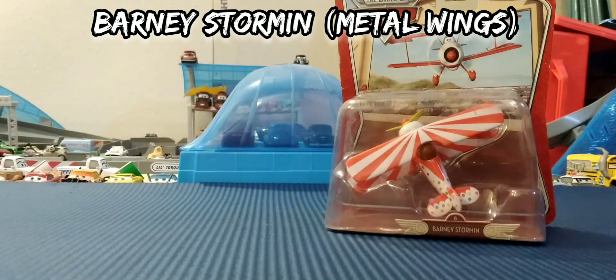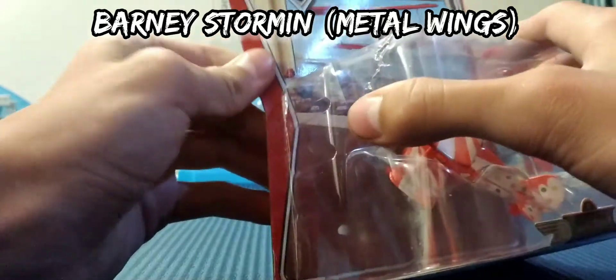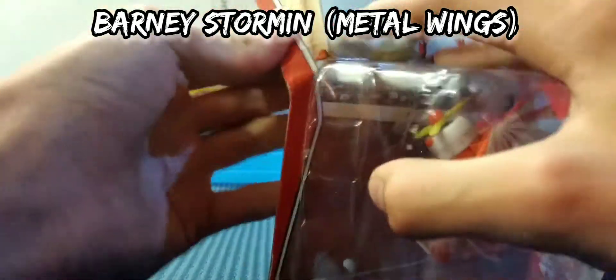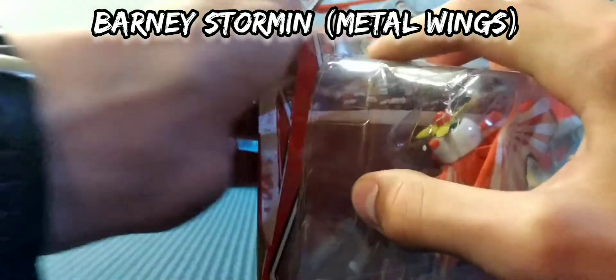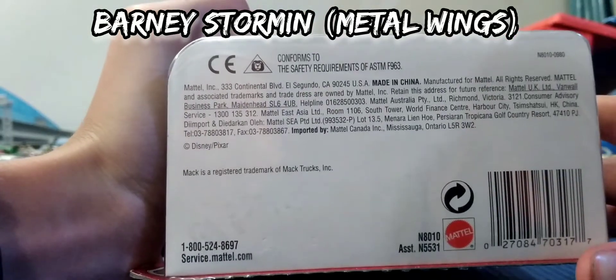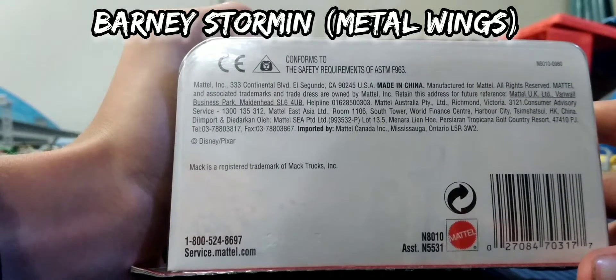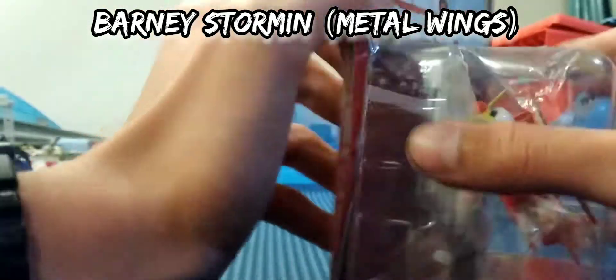So, let's get this one opened up. This one is probably back from 2007, if I'm correct. Let's check the back — maybe it might say. I don't see anything on the back, so I'm guessing it is from 2007.